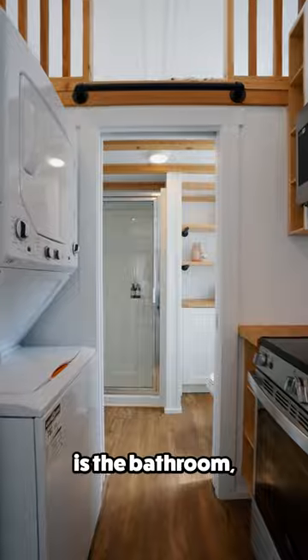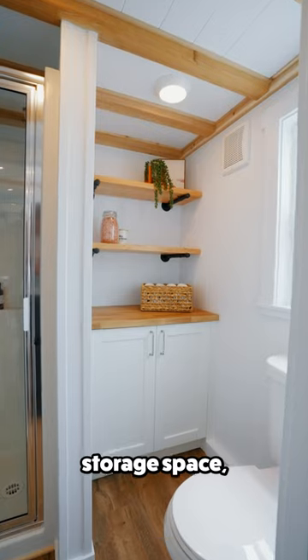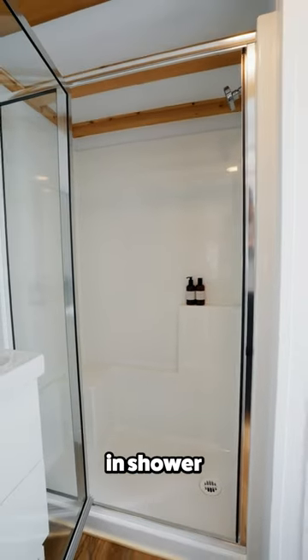In the back of the home is the bathroom, which includes a residential toilet, storage space, a large walk-in shower, and vanity.